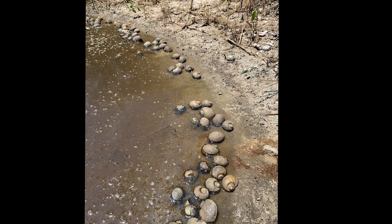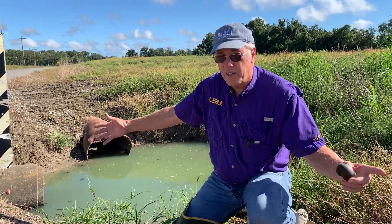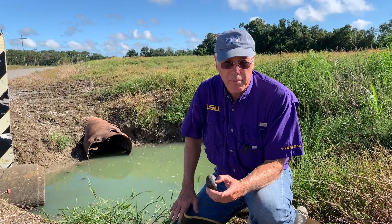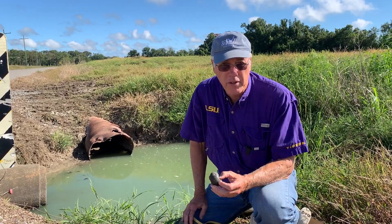It's not going to kill all of them, but you'll kill a significant number of snails. And a small pothole like this, roughly a 10 by 10 area of water, it only takes about one to two pounds of copper sulfate crystals sprinkled in the water to kill all the snails.